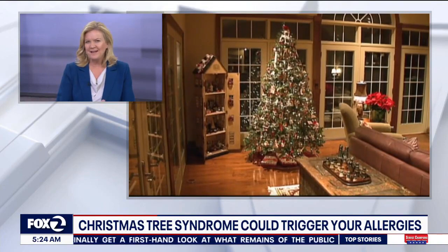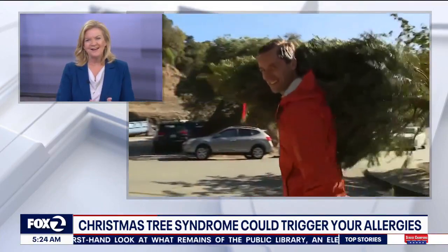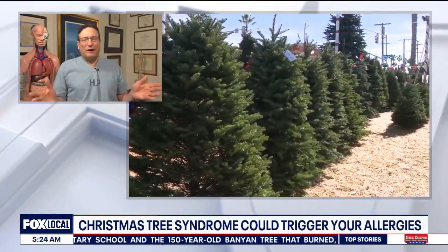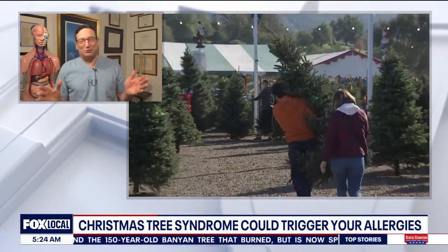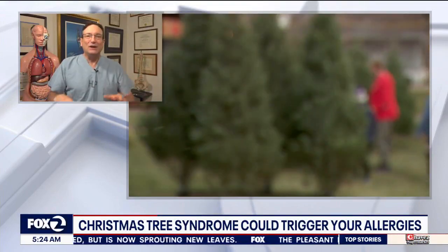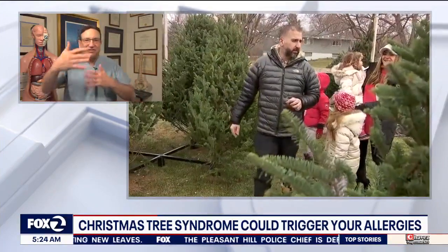Even decorations can be an issue — we kind of think a real tree might cause a reaction, but mold and dust in our decorations can too. Most of us put the tree away in the basement, attic, or garage. As the seasons change, there are temperature changes and you can get insect infestations, as gross as that sounds. All of those things can leave particles that, in some people, cause sneezing and allergies.